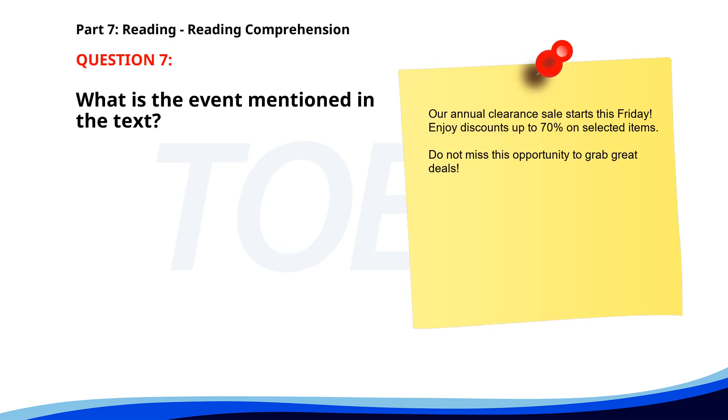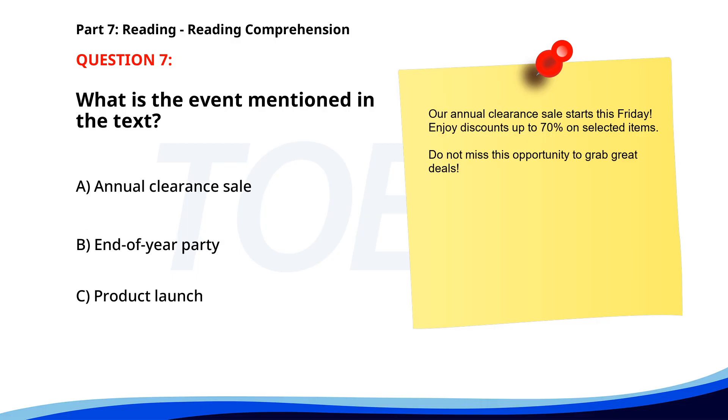Number 7. Our annual clearance sale starts this Friday. Enjoy discounts up to 70% on selected items. Do not miss this opportunity to grab great deals. What is the event mentioned in the text? A. Annual clearance sale. B. End of year party. C. Product launch. The correct answer is A. Annual clearance sale.